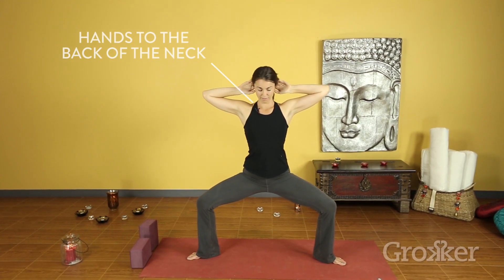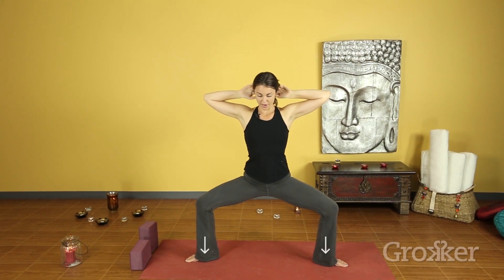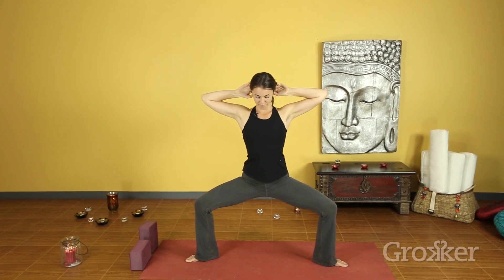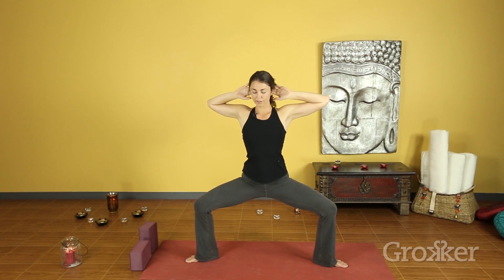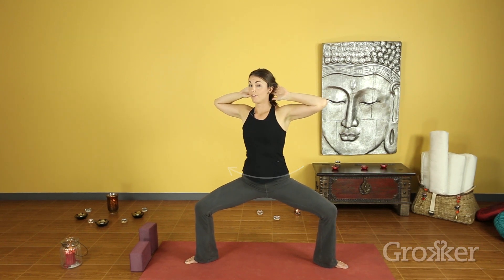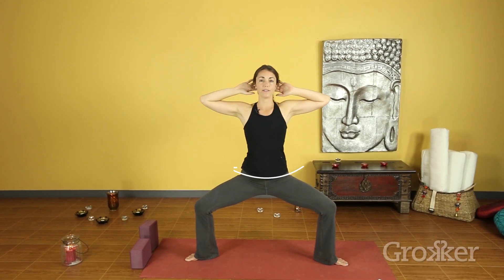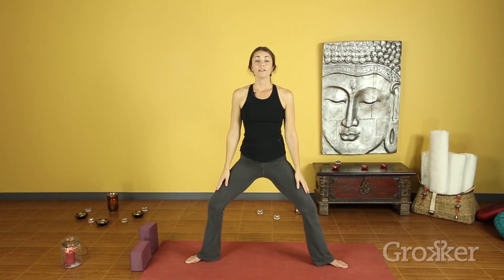Bring hands to the back of the neck, tuck the chin, big breath. Bring the weight into the heels and the outer edges of both feet. As you exhale, bring the chin to neutral. Just three breaths to get used to that feeling of moving with the breath, letting the exhale twist. On the in-breath, release arms down and come to standing.